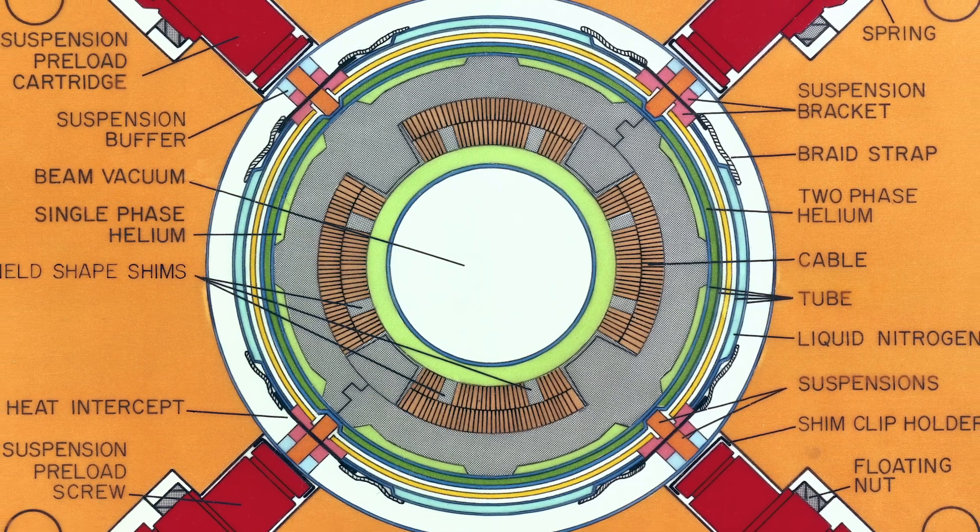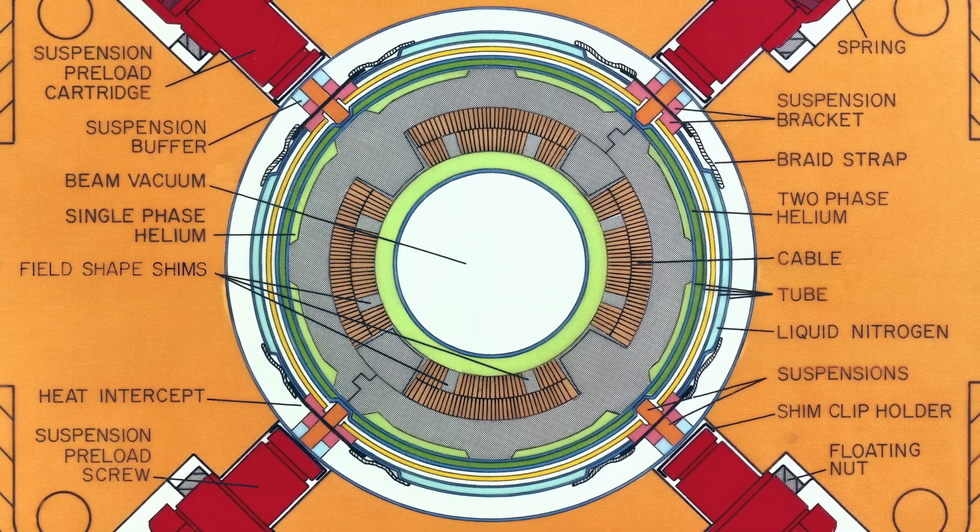So the surveyors went down into the tunnel, and they set up to look at Q3, and then they said, should we look at Q2? And I said, sure. Well, when they did, they found that the Q2 was off vertically, radially, and rolled by 7 milliradians.